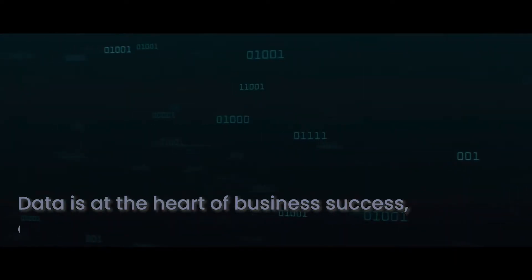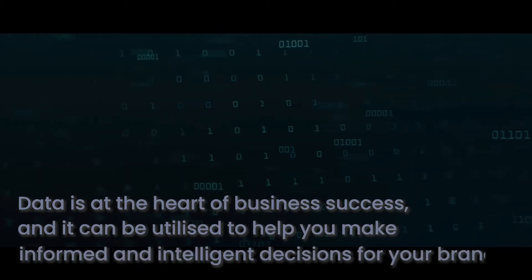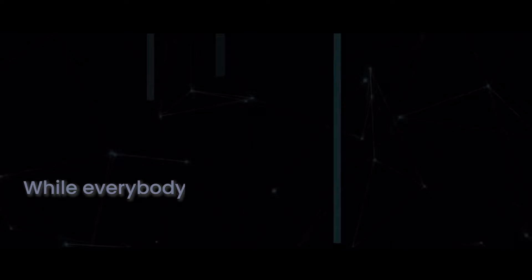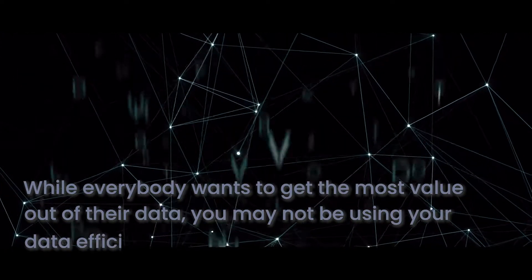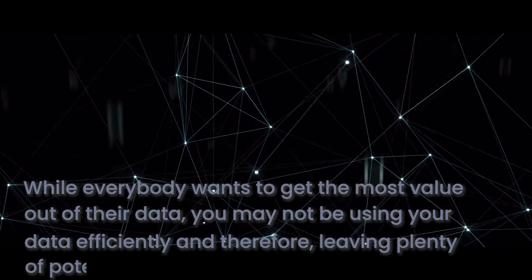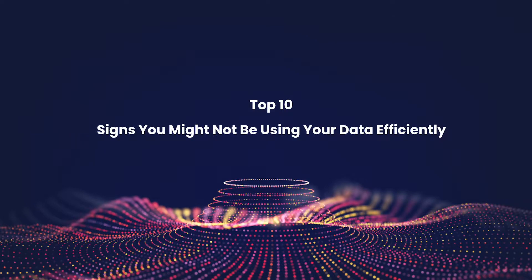Data is at the heart of business success, and it can be utilised to help you make more informed and intelligent decisions for your brand. However, while everybody wants to get the most value out of their data, you may not be using your data efficiently, and therefore leaving plenty of potential untapped. Here are 10 signs that you are not making the most out of your data.